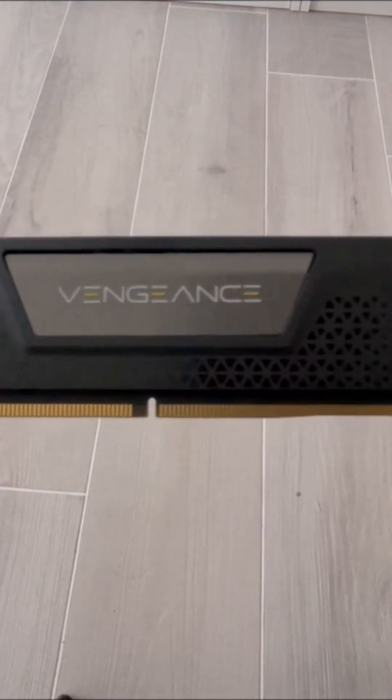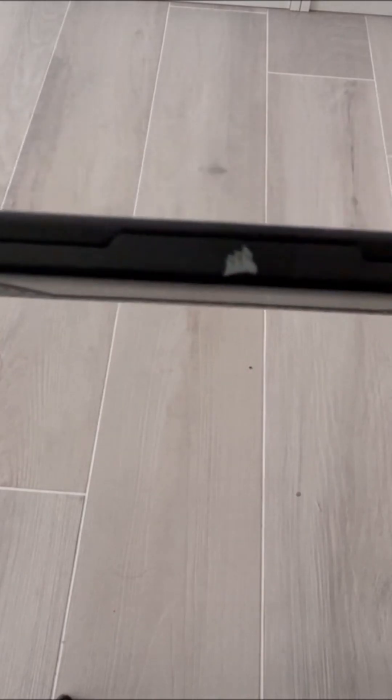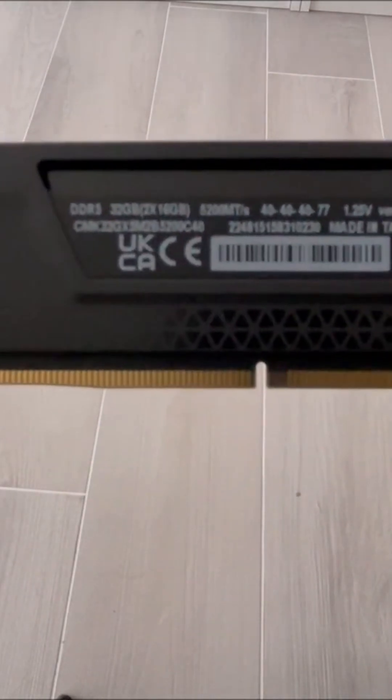The heat spreaders help keep your system cool, ensuring stable operation even during long gaming sessions or heavy workloads. If you're after a dependable high-speed RAM that won't disappoint, the Corsair Vengeance is a top contender.